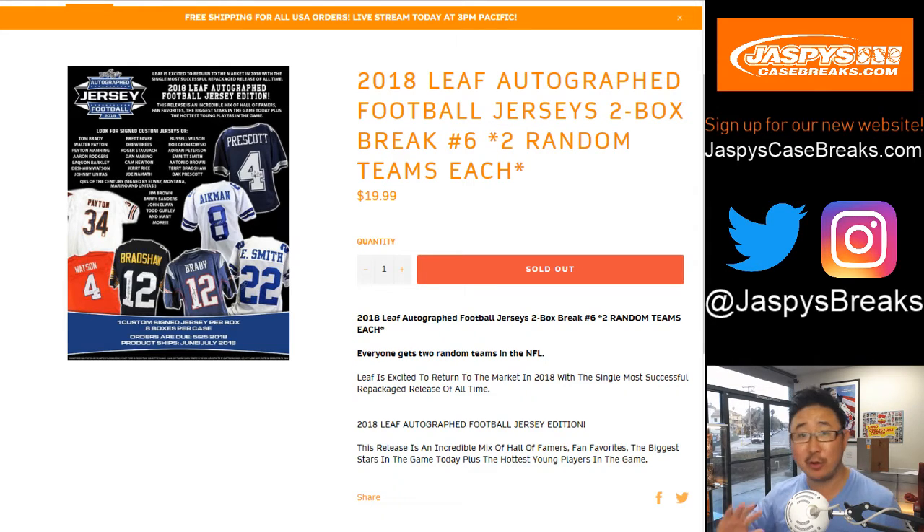Same with the YouTube page — we still have all the old videos, just a different name change, so the link will be different. Be sure to update your bookmarks and re-register for our site, jazbeescasebreaks.com.